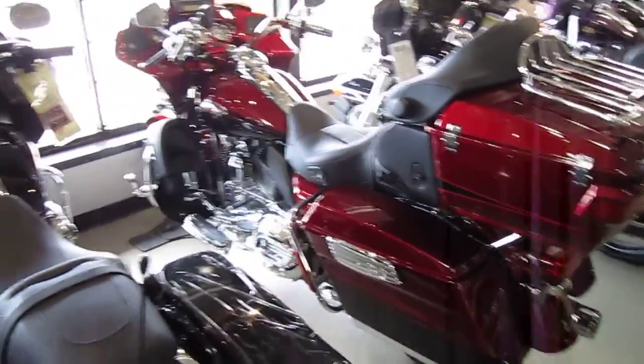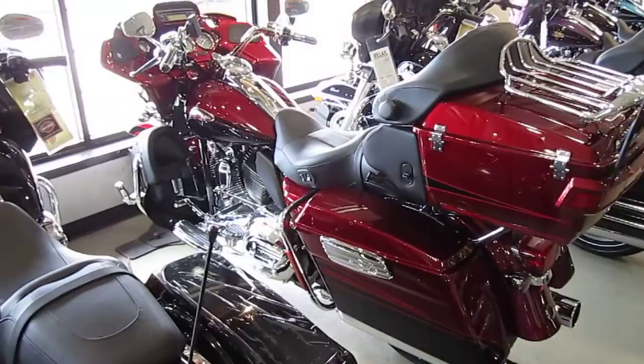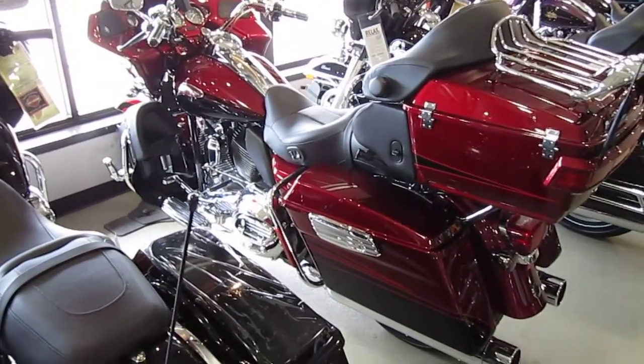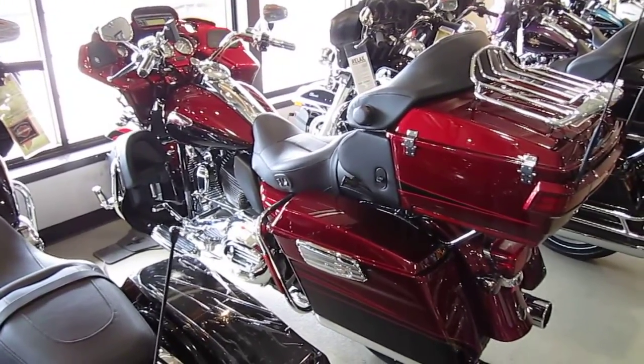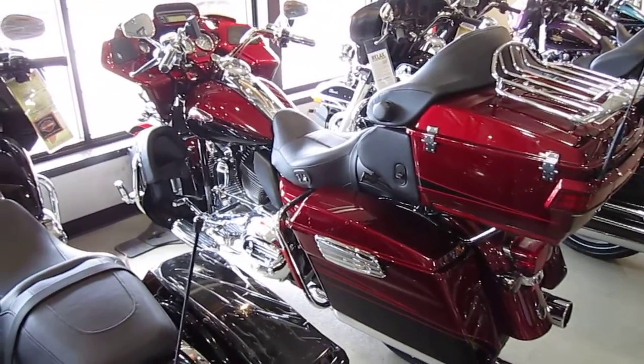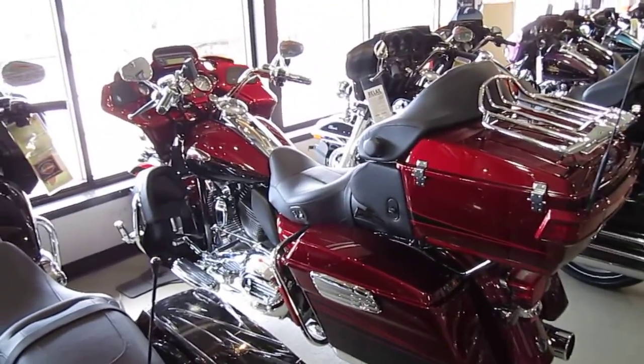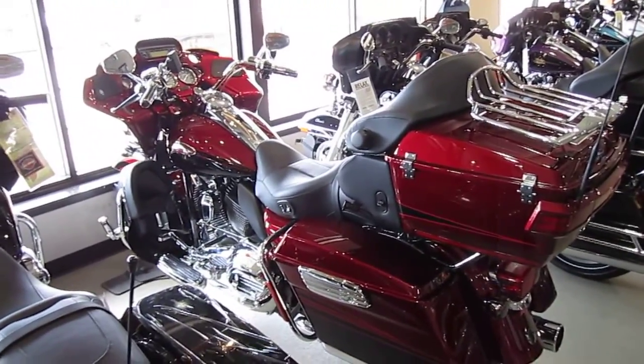Even though it's a little bit of tight quarters to get this bike on camera, it's worth taking a look at. I'll do the best I can for you. If you're interested in the bike, I'll give you a phone number at the end — you can give me a call and I'll try to get you all the info you need. So here we go: 2011 Harley-Davidson CVO Road Glide Screaming Eagle Ultra.